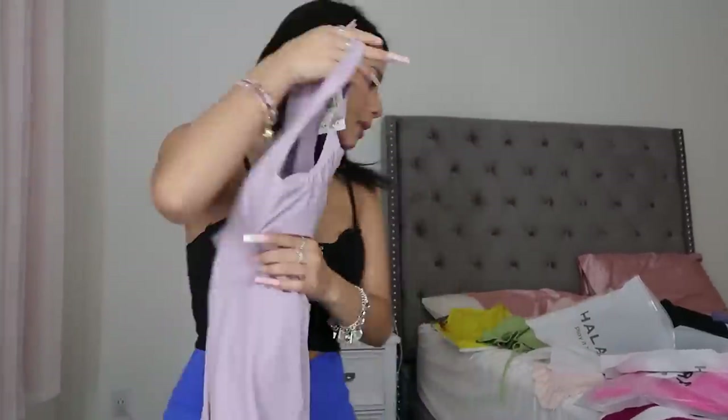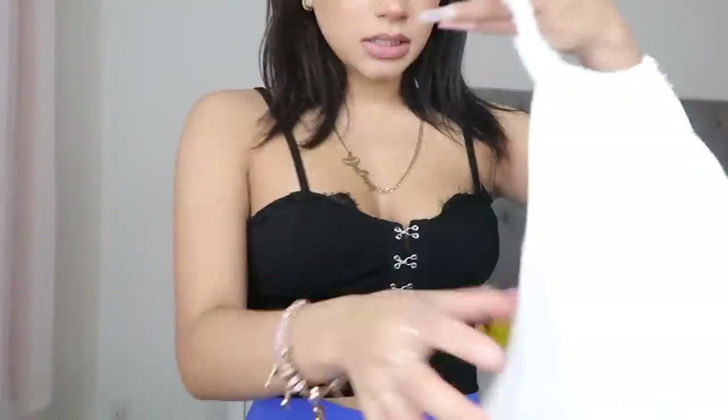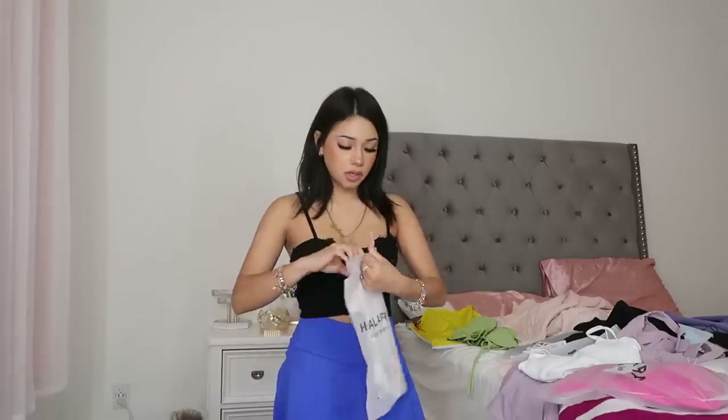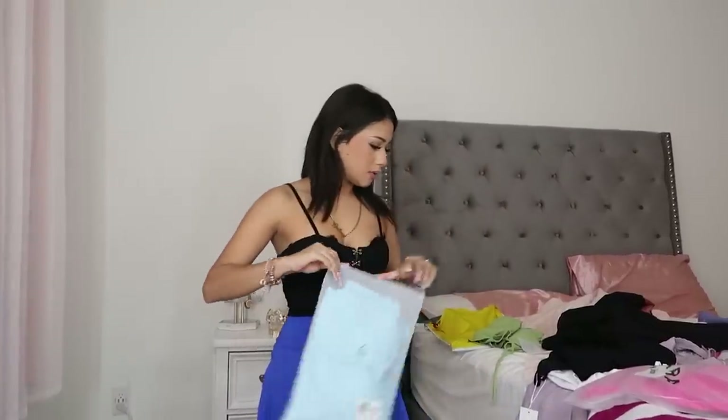This next one is a dress but I'm going to save the dresses for the end and try all the bottoms first. This one is a little cute shirt — like a bra — and you can wear it as a shirt too. There's another sports bra style shirt, and then I think the last two are going to be dresses.